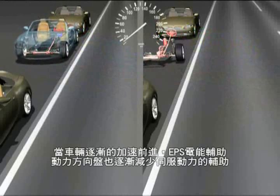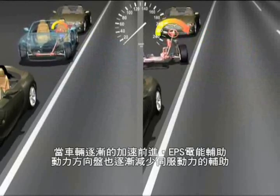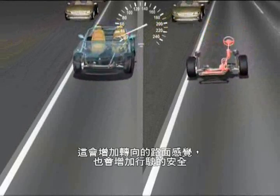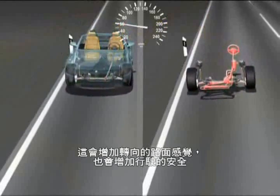With an increase in vehicle velocity, the EPS reduces the servo support. This increases the direct connection to the road, which also increases safety at such speeds.